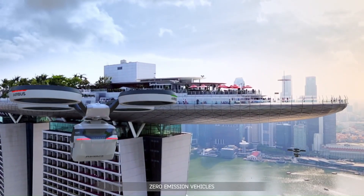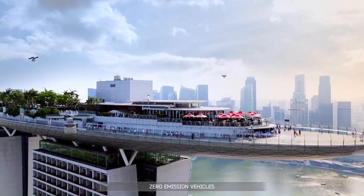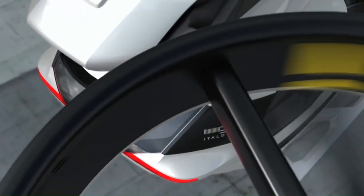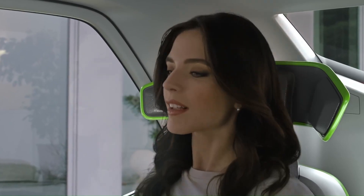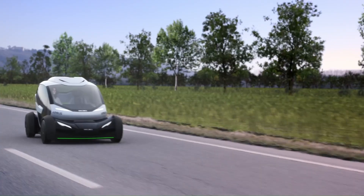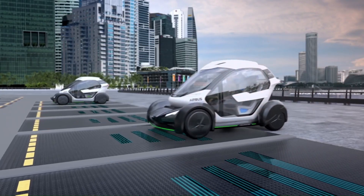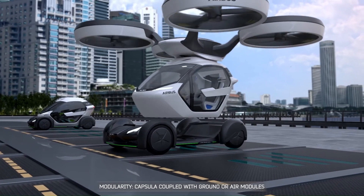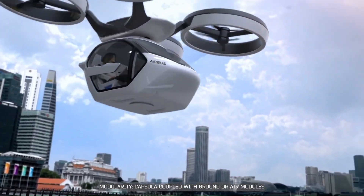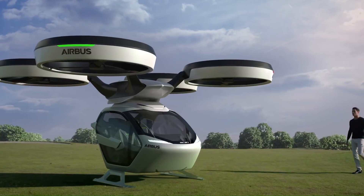The system is composed of three layers: an artificial intelligence platform that manages travel complexity, a passenger capsule that can be coupled with two different electric-propelled modules — the ground module and the air module — and an interface module that interacts with users in a fully virtual environment. The Pop-Up vehicle combines the flexibility of a small two-seater ground vehicle with the freedom and speed of a vertical takeoff and landing (VTOL) air vehicle.